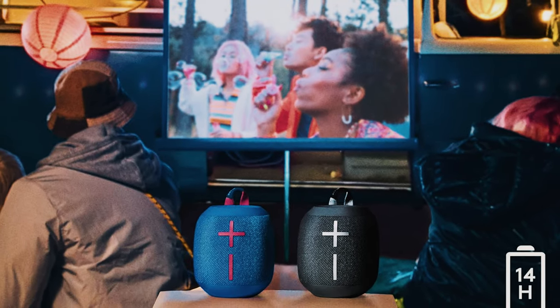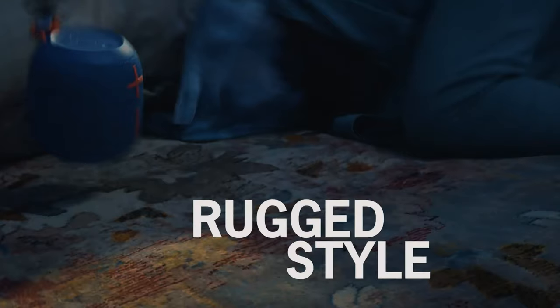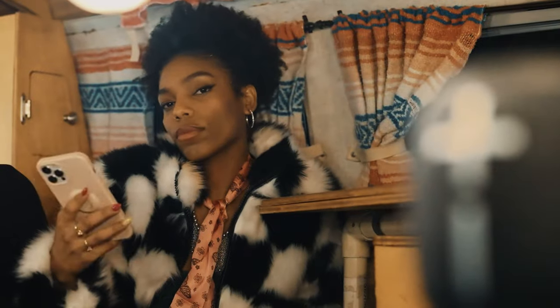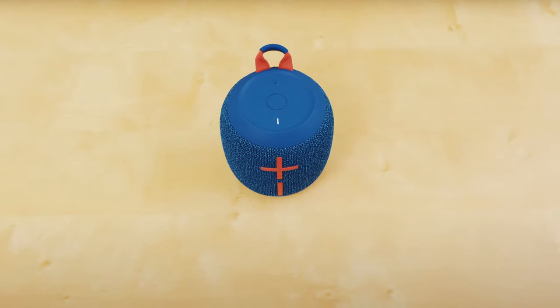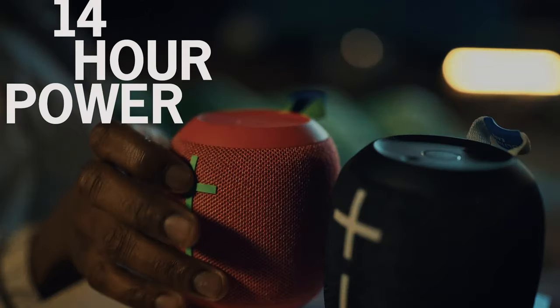Another notable feature is the ability to pair two Wonderboom 3 speakers for stereo sound. By simply pressing a button, you can create a true stereo experience with distinct left and right channels, enhancing your audio experience even further. In conclusion, the Ultimate Ears Wonderboom 3 is a versatile and reliable portable speaker that offers impressive sound quality, long-lasting battery life, and excellent durability, delivering a fantastic audio experience in a compact package.